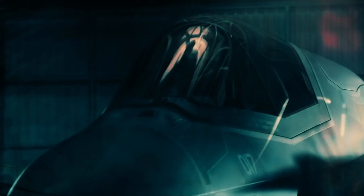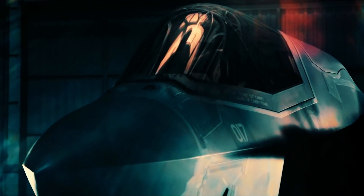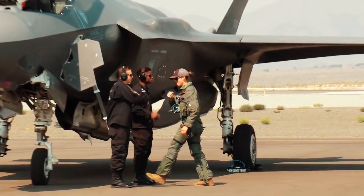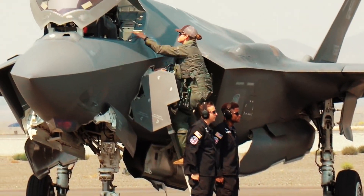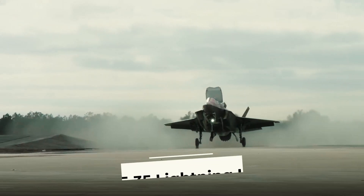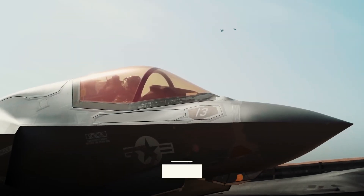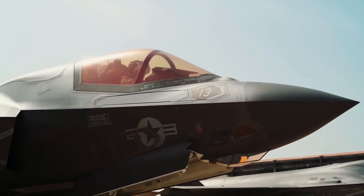However, during this long period, the aircraft will have to be modernized as the requirements for their missions will increase. In today's video, we will look at the plans to modernize the most massive aircraft of the fifth generation, the F-35 Lightning II. And if everything goes as planned, we will see a practically new aircraft.